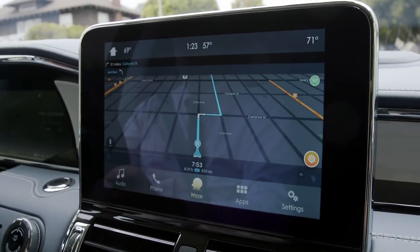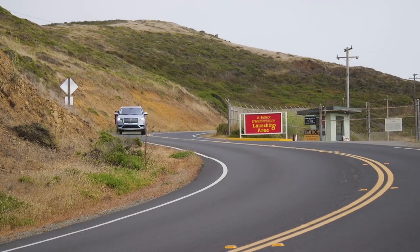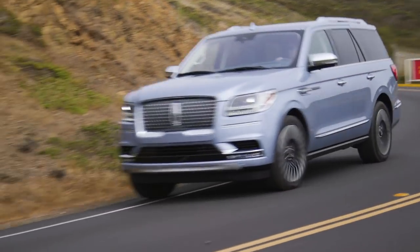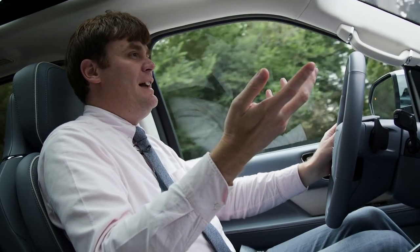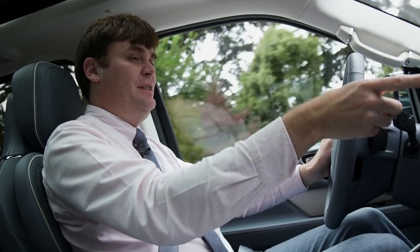The only real bummer is that you have to keep Waze open and in the foreground on your phone in order for it to work — you can't even lock your phone. So if someone else in the car picks up your phone to check your email or a message, it pushes Waze into the background and you end up with a broken display on your screen.